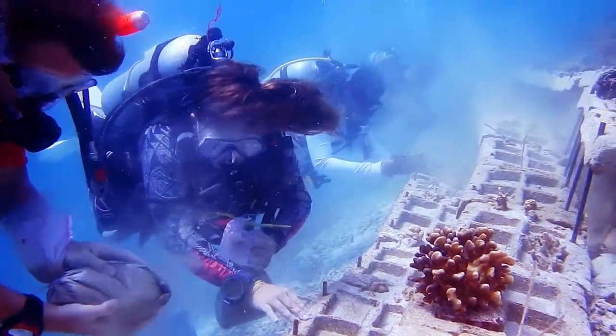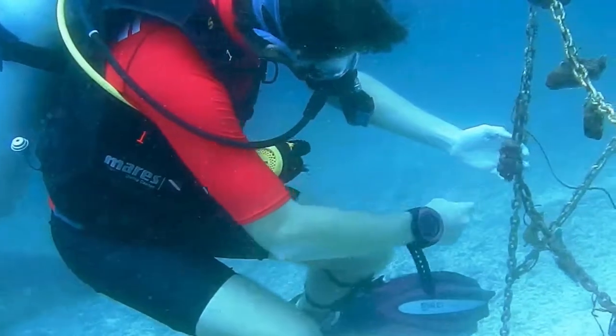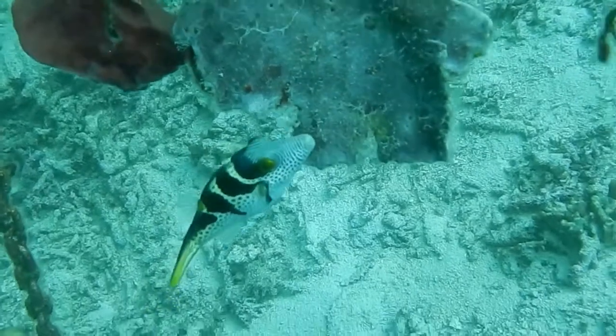Another ongoing project is the sponge farm, led by one of our science interns, Snake. We just go there from time to time to measure the sponges.